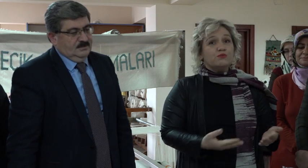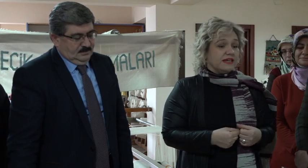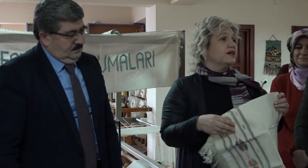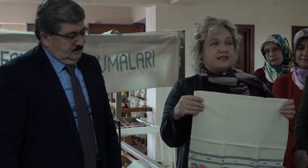Burada amacımız teknolojiyle yarışmak değil. Bir tekstil makinesiyle günde binlerce üretim yapılabilir, ama biz günde en fazla 4-5 metre dokuyabiliyoruz. Bu da ürünümüzü daha anlamlı kılıyor; çünkü tek tek ilmek ilmek dokunuyor. Ağır desenli bir peşkilimiz bazen 3 gün, bazen en az 1 hafta sürebiliyor, bu da ürünlerimize ayrı bir değer katıyor.